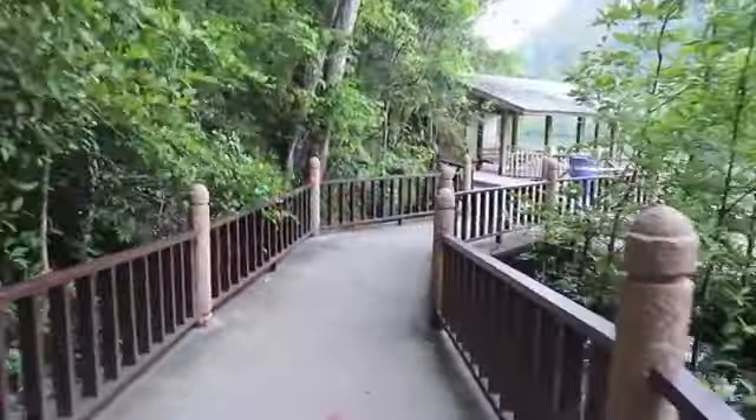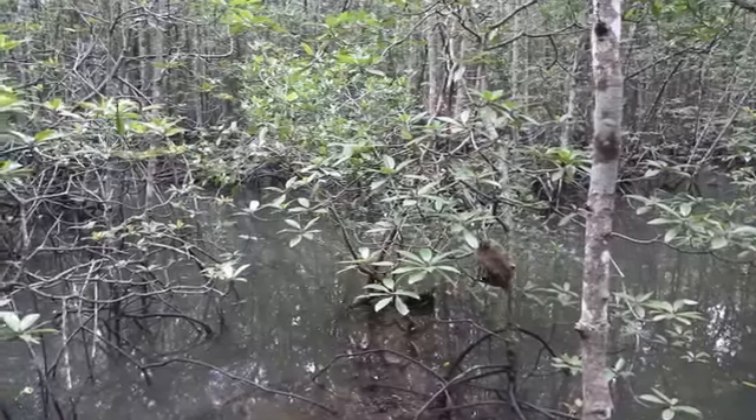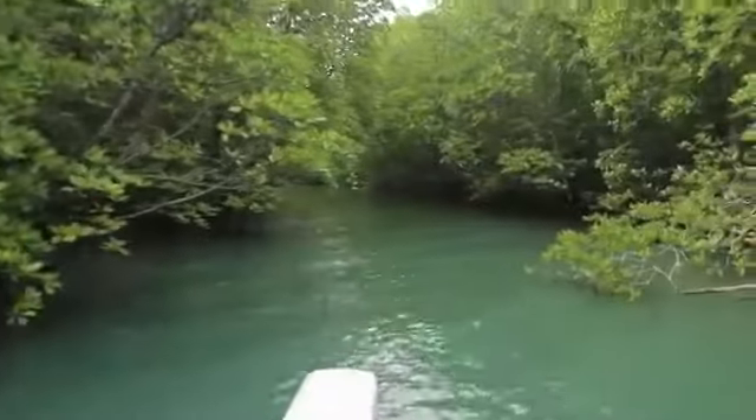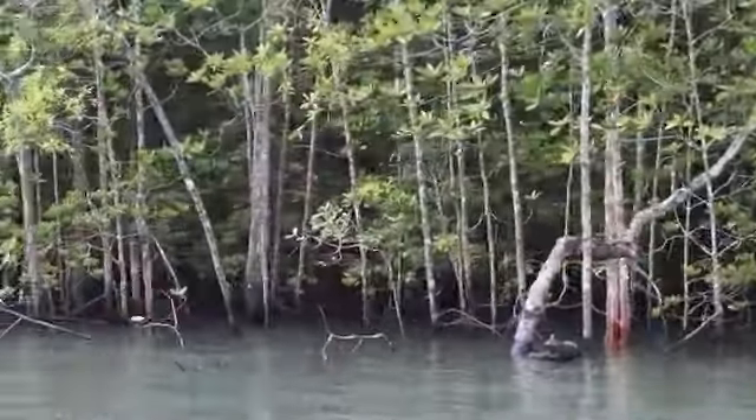We just got out of the boat and the first stop is at the Bat Cave. They said you have to be very quiet. We are riding the boat now through the mangrove forest in a kind of a channel of water. It's really beautiful back here and very peaceful.